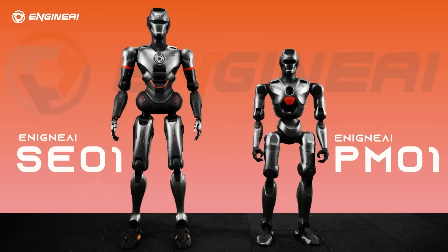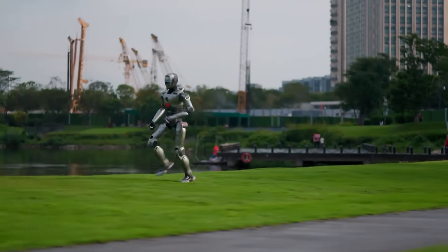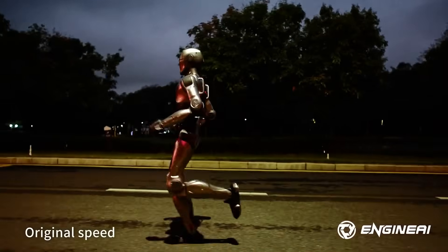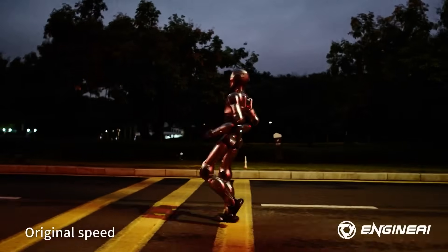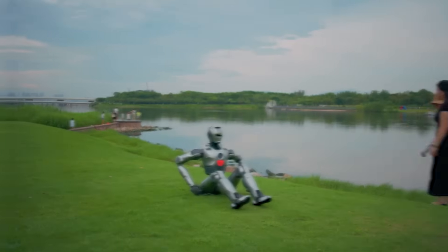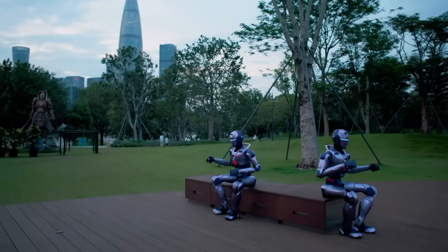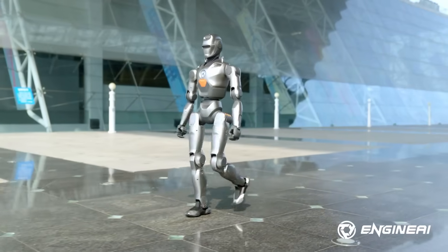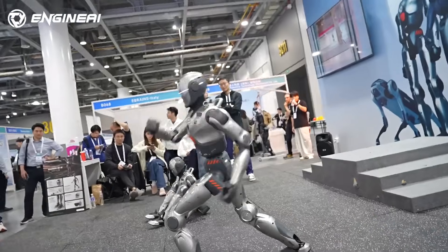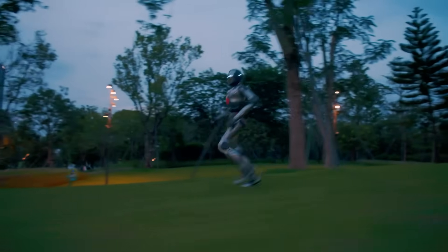And then the unexpected happened. Shenzhen police began using the PM-01 for patrols starting in February 2025. Wearing a high-visibility vest and LED eyes, the robot walked alongside officers, spoke with citizens, assisted tourists, located lost children, and streamed live video back to command centers. It wasn't fully autonomous — engineers monitored every deployment — but it proved that Engine AI was building robots meant to leave the lab and handle real environments.